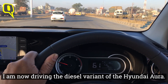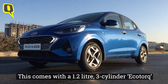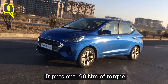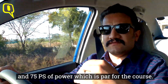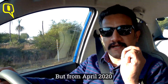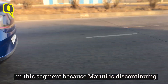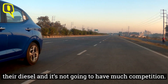Driving the diesel variant of the Hyundai Aura — it comes with a 1.2-litre three-cylinder Eco-Torque diesel engine, which is BS6 compliant, putting out 190 Nm of torque and 75 PS of power. That's par for the course, similar to the Dzire diesel. Come April 2020, this car is going to be one of the few diesels in the segment because Maruti is discontinuing their diesel, so it won't have much competition.